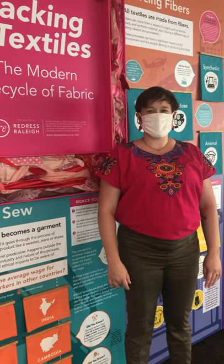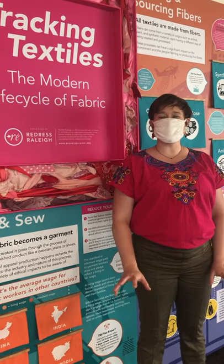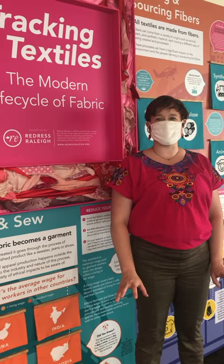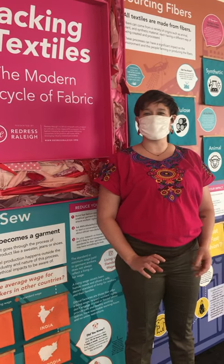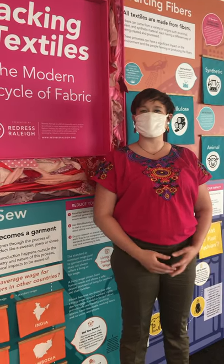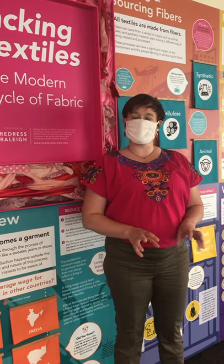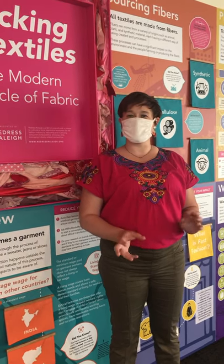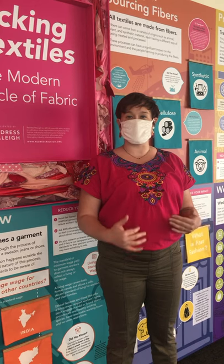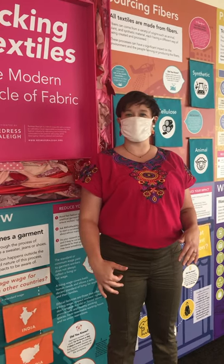We chose the supply chain of textiles as our subject because we wanted to do somewhat of an overview of the complex textiles industry, but in a way that was distilled down so that most people could understand it — people who are not in the industry. We wanted to break it into separate pieces and show people in each category what they can do on their own as an individual to reduce their impact, from the beginning to the end of creation of the clothing.